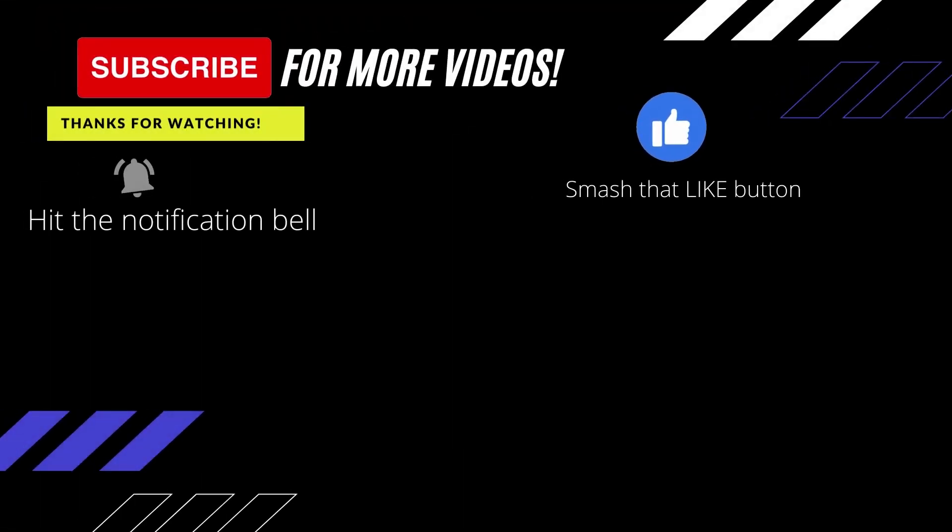Thank you for watching. Please hit the like button and subscribe to our channel. See you next time!